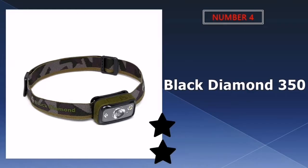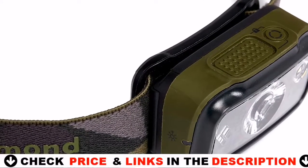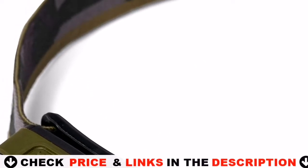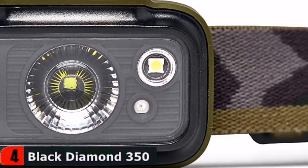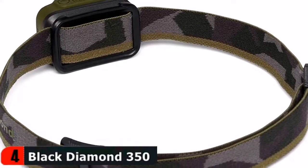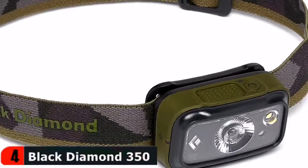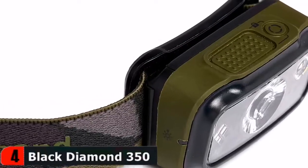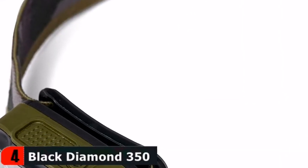Number four in our list is the Black Diamond Spot 350 Headlamp. The latest Black Diamond Spot 350 comes with the option of red light and boasts an impressive IPX8 rating for waterproofing. What we really like about this model — which we've tried and tested across two earlier models during hunting — is that the new Spot 350 has increased lumen ratings and fantastic optical quality. The 350 lumens are an impressive increase in brightness and clear light, and it's even lighter, weighing only 3.1 ounces with three AAA batteries.